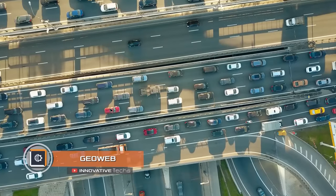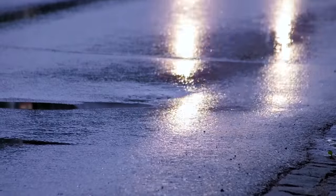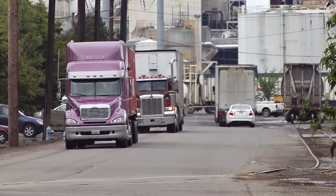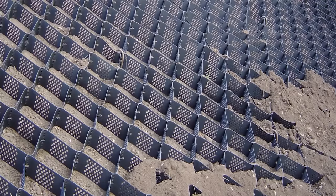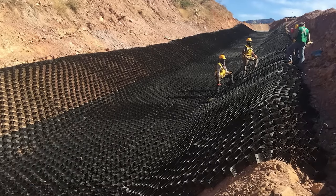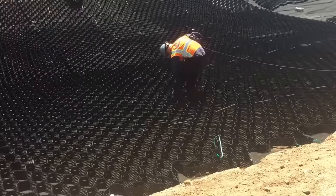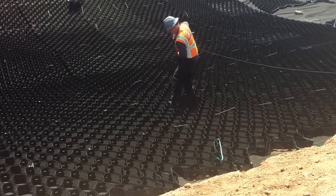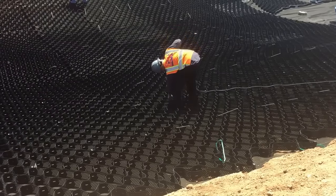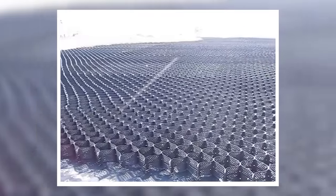GeoWeb — asphalt in the city is subjected to heavy loads and temperature extremes, which is why cracked roadways and sidewalks are common, especially where heavy machinery passes. Thinking about this issue, Presto Geosystems developed a three-dimensional high-strength GeoWeb. GeoWeb completely replaces concrete slabs without compromising road surface strength, eliminates subsidence, displacement, and cracking, and resists erosion. Depending on the application, GeoWeb may have a perforated or textured surface to solve drainage issues.